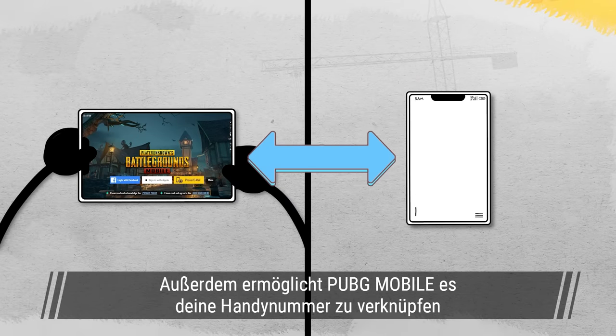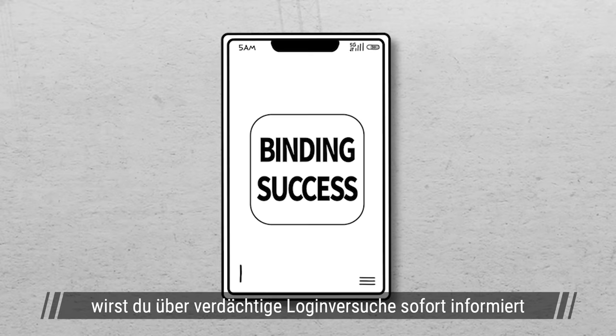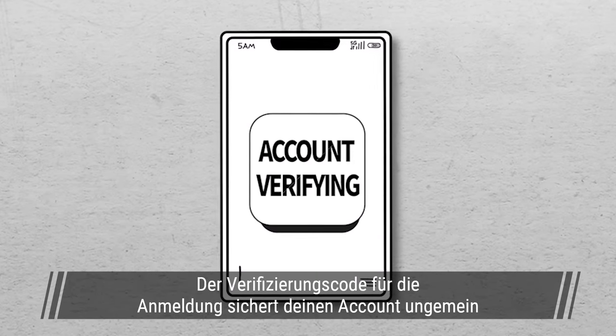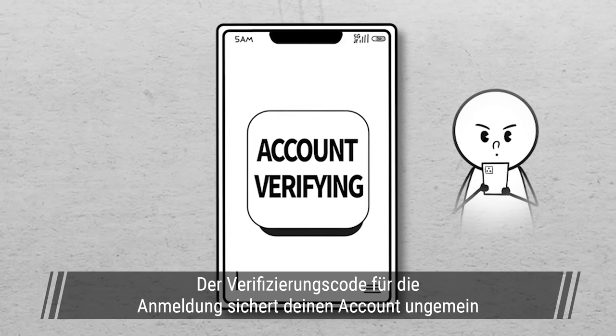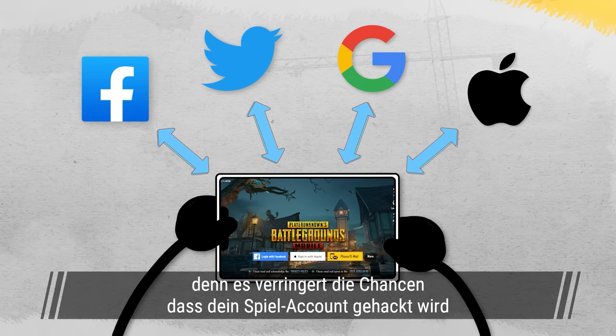PUBG Mobile has released a feature for players to link their mobile phone numbers. After linking your mobile number, you'll know when there is a suspicious attempt at logging into your account. The verification code required during login goes a long way in ensuring that your account is secure. Apart from linking your mobile number, your linked social media account may also help to mitigate the chances of your account getting hacked.